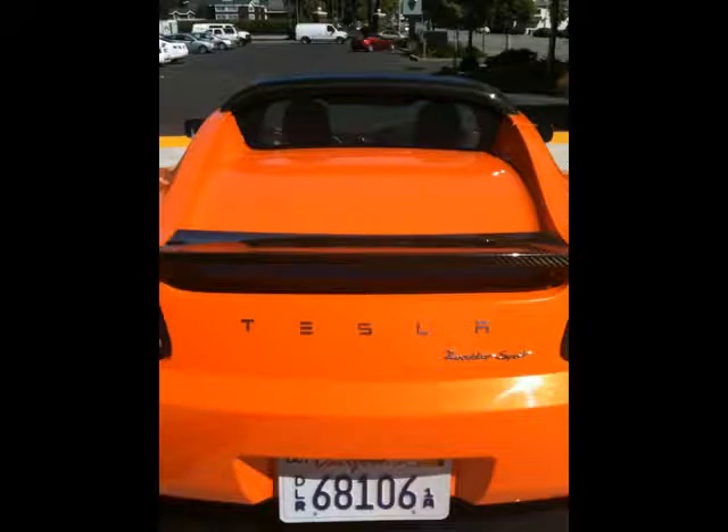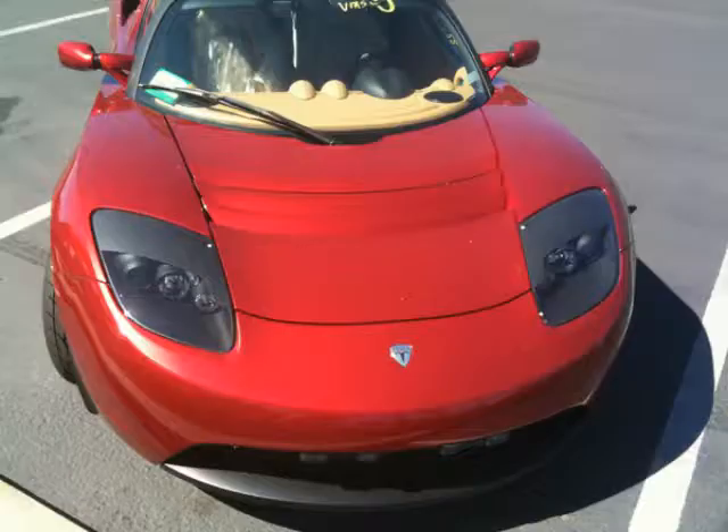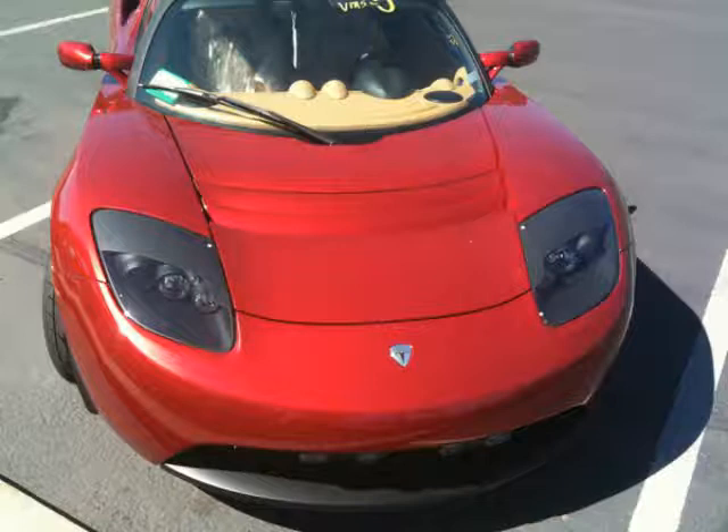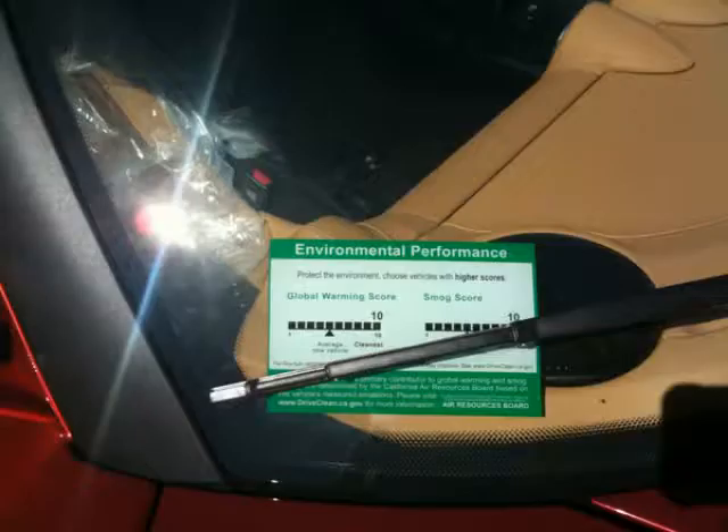Why should we continue to burn fossil fuels to power our cars and our homes in the 21st century? The answer is, we shouldn't. A very powerful petroleum lobby continues to exert influence over global geopolitics and maintain its lucrative income streams which have existed for almost a century now. I hope the days of the global petroleum industry are limited.